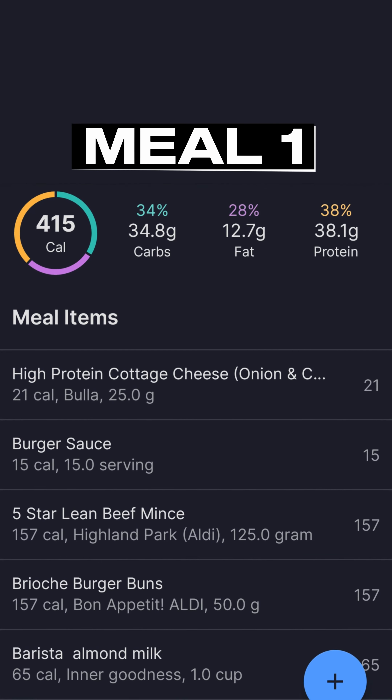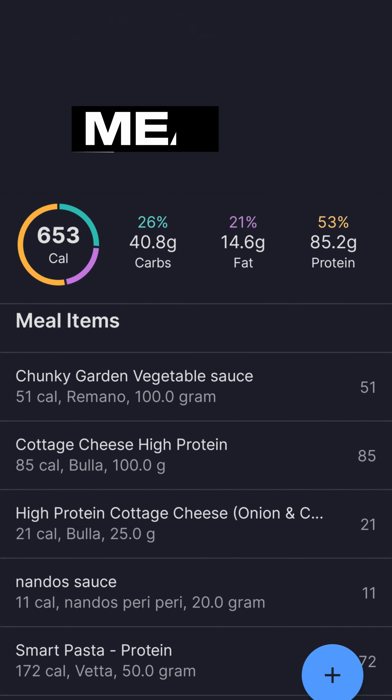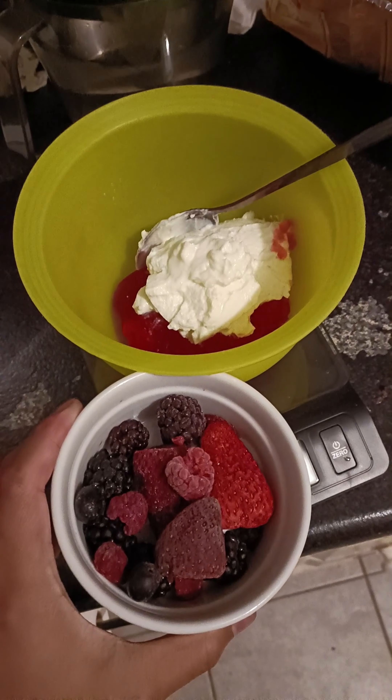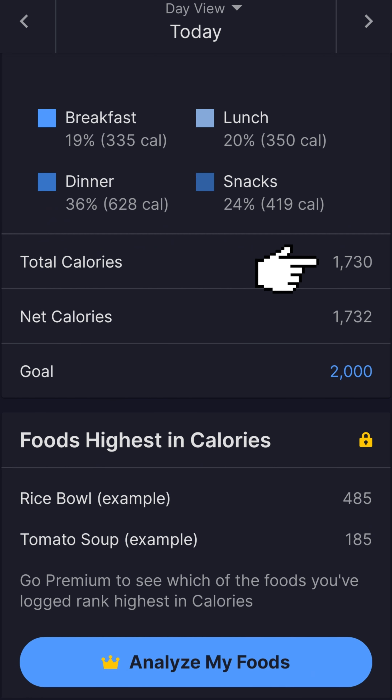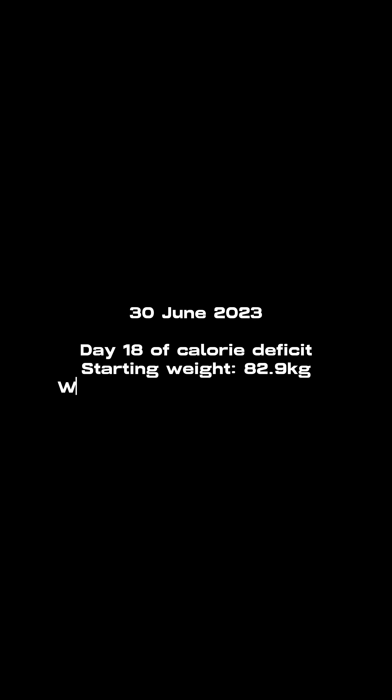For my first meal of the day I had a burger with a coffee — here are the macros for that. After the gym I had a protein shake and made beef protein pasta — here are those macros. Then I had yogurt and frozen berries for dessert — here's the full calories and macros breakdown. Peace.